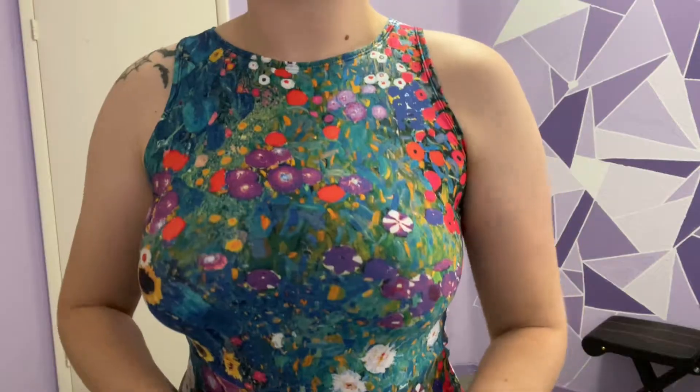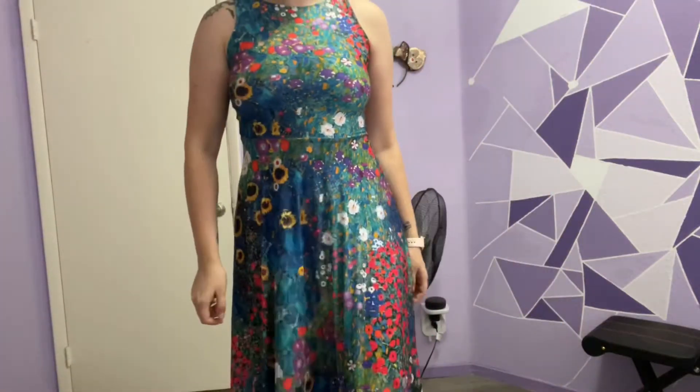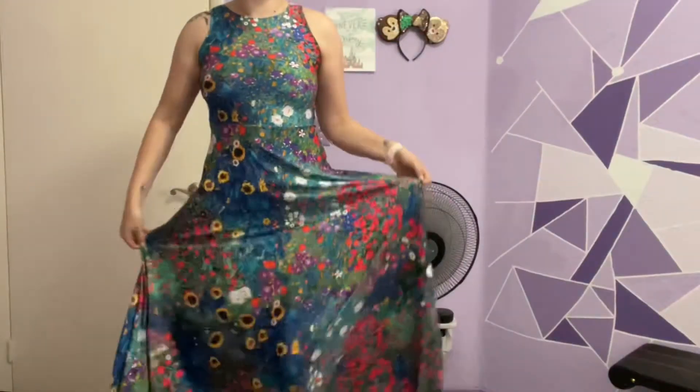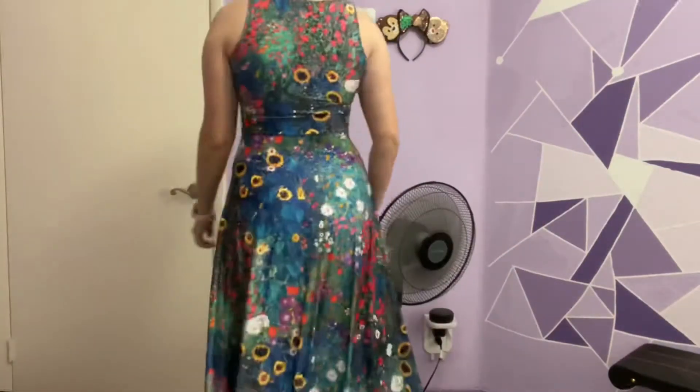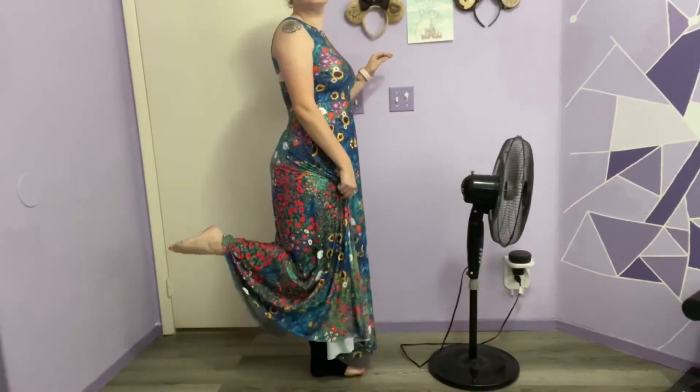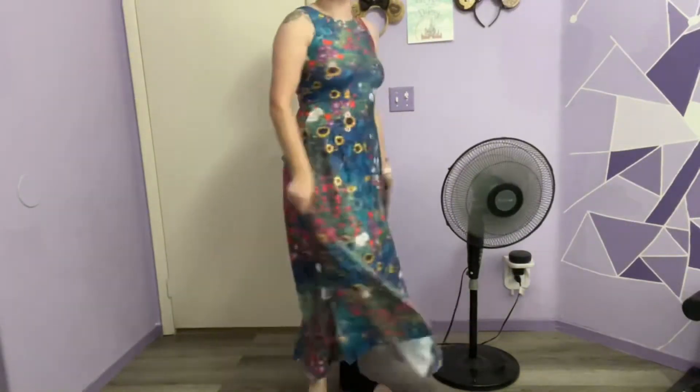The Klimt Maxi is amazing. I've been thirsting over the romance dress and they haven't restocked it so I grabbed this one. It's very breezy. I am 5'10 and I felt the length was just fine, but if you're short then it might not be the best for you.